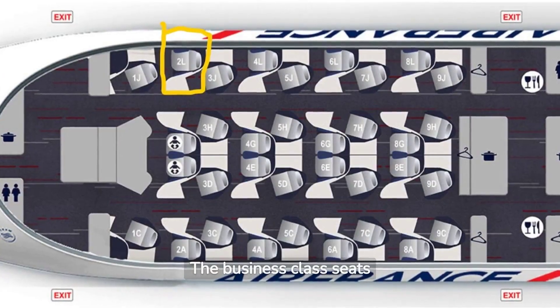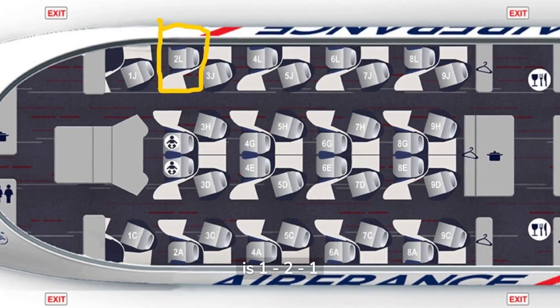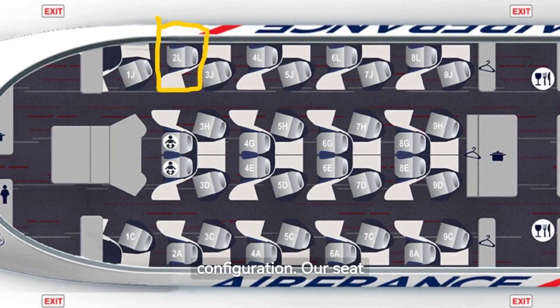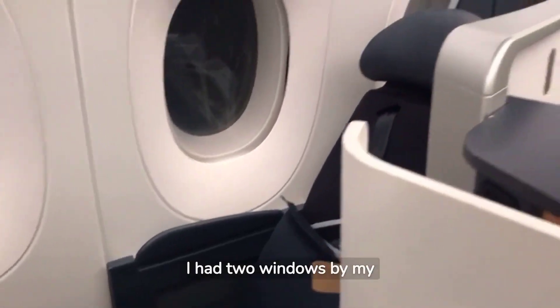The business class seats layout in the Airbus A350-900 is a one, two, one configuration. Our seat today is 2L by the window. I had two windows by my seat.